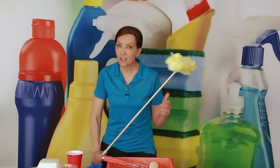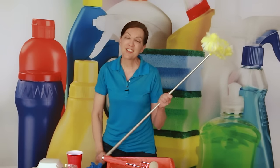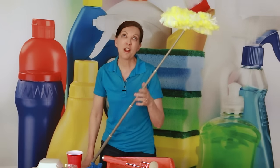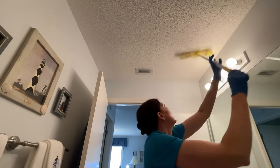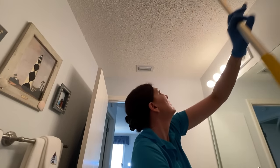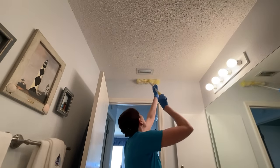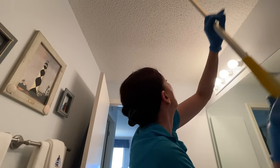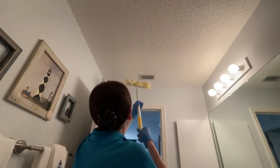Once you've cleared the house, got your gear on, extend your Swiffer duster up to six feet and sweep the ceiling in vacuum lines — start at one side, go to where you just left off, and come back — sweeping the ceiling in streaks towards you.